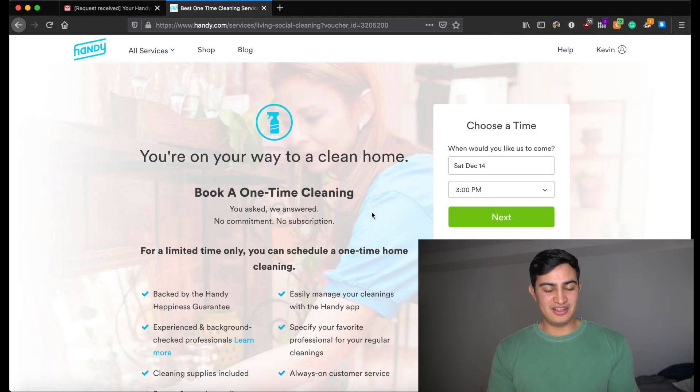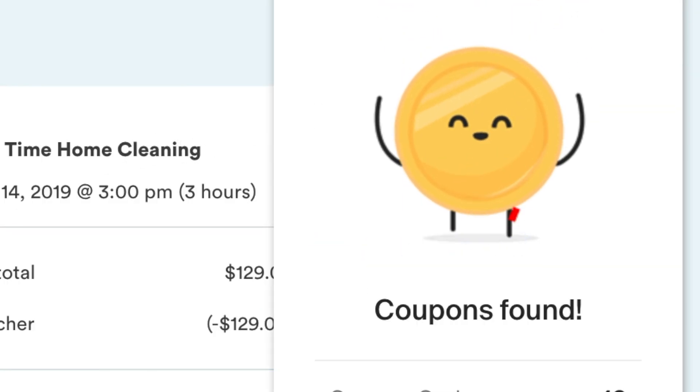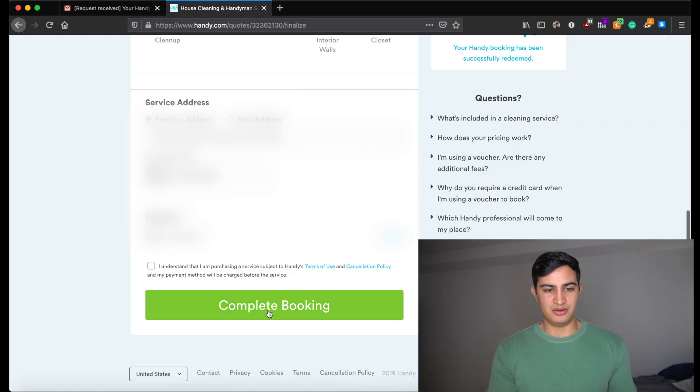We enter gift9956 on the website and literally get through — we have a free cleaning apparently, thanks to Handy. If we choose a time, say December 14th at 3pm, it looks like we could literally check out for nothing. We could complete the booking right now for zero dollars.